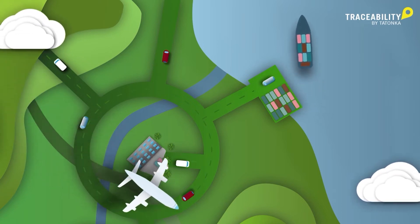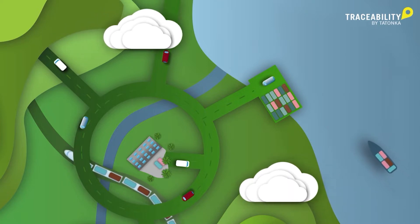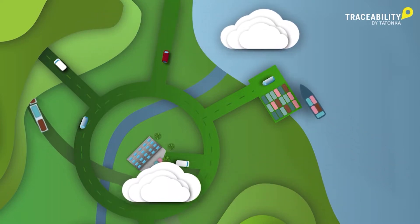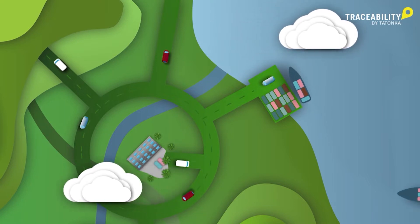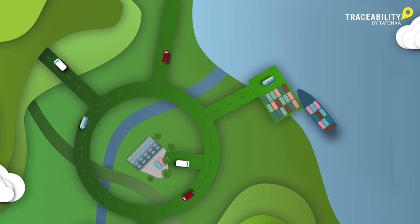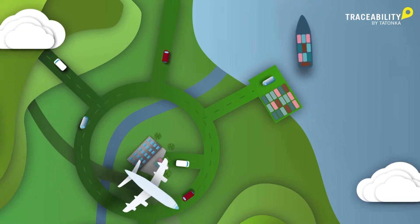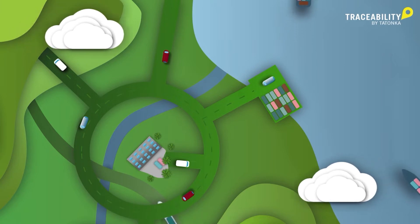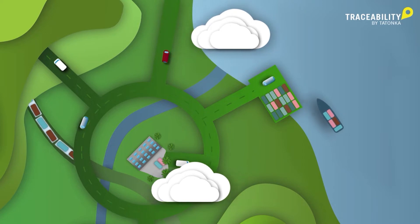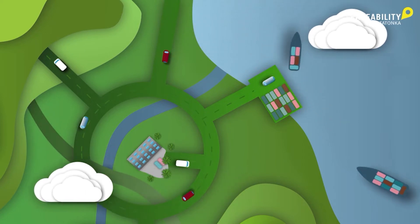Traceability by Tatonka means that you can trace the supply chain of your individual Tatonka products from the purchase of the materials all the way to the arrival at the country of destination. In addition to our open factory program, which means that you can visit our production during operation, we now also disclose the supply chain of our products to make the production process as transparent as possible. After all, the transport of materials and products are also a significant factor in a company's carbon footprint.